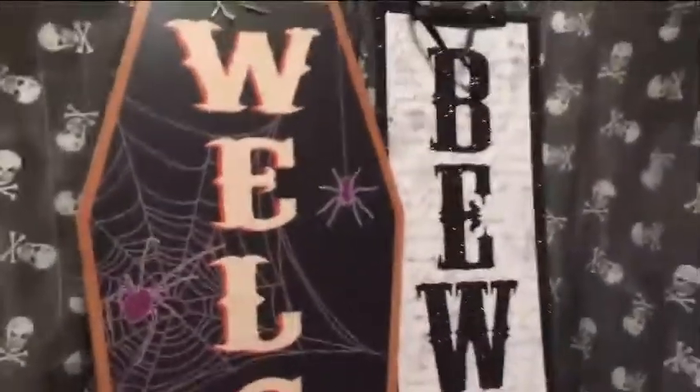So we've got these, which are just pumpkins. And here is a 'Welcome' sign, which is coffin shaped.